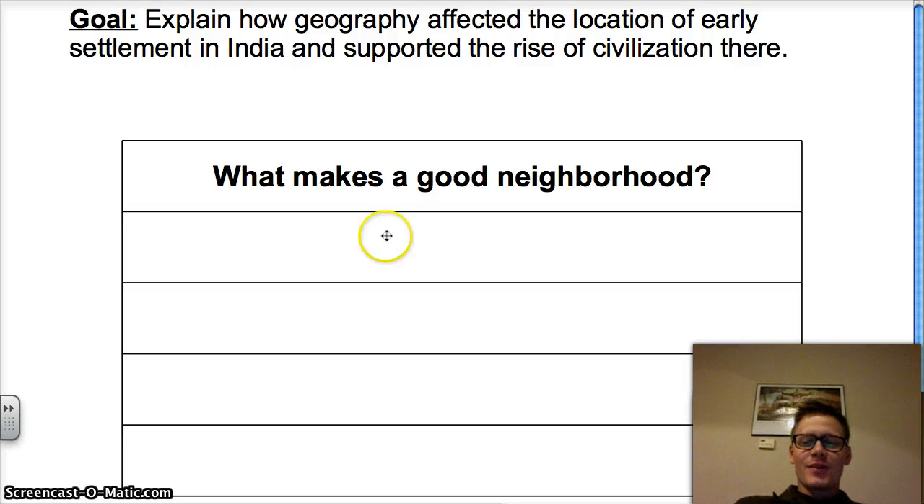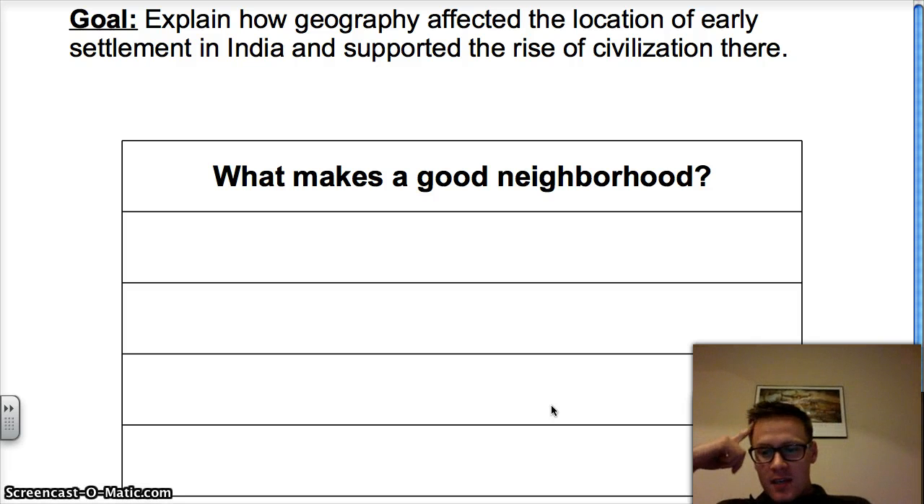Welcome back to World History. I'm Mr. McCall. Today, what we'll be working on is we'll explain how geography affected the location of early settlement in India and supported the rise of civilizations.